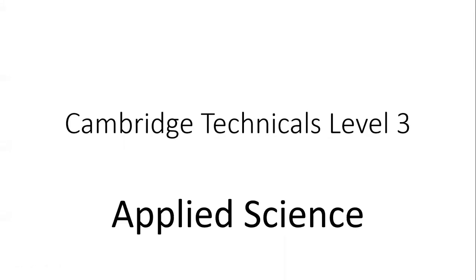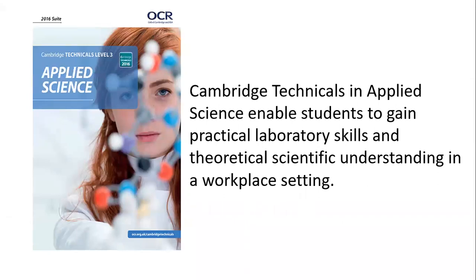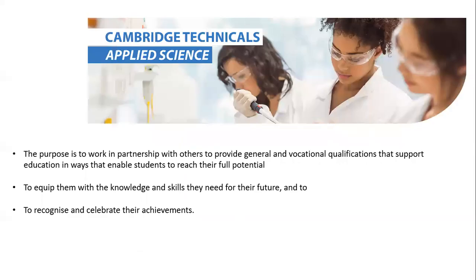Cambridge Technicals in Applied Science enable students to gain practical laboratory skills and theoretical scientific understanding in a workplace setting. They are an option to A-levels, leading to a more vocational type qualification. The purpose is to work in partnership with others to provide general and vocational qualifications that support education in ways that enable students to reach their full potential, equip them with knowledge and skills they need for the future, and to recognise and celebrate their achievements.